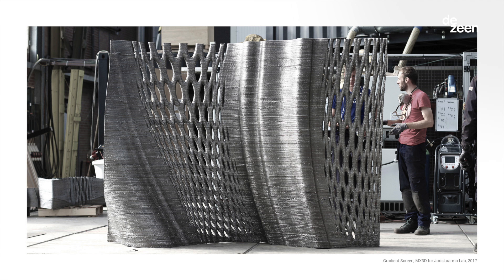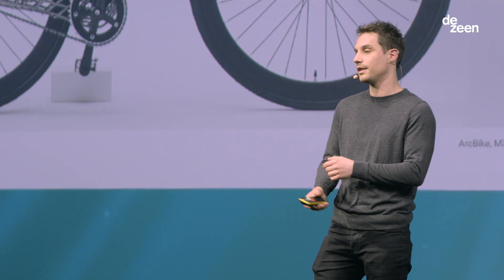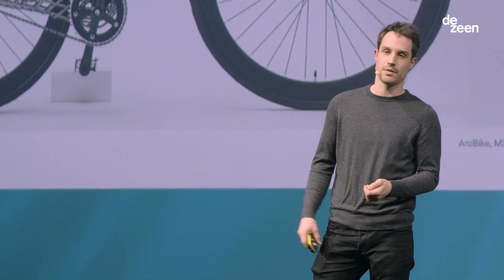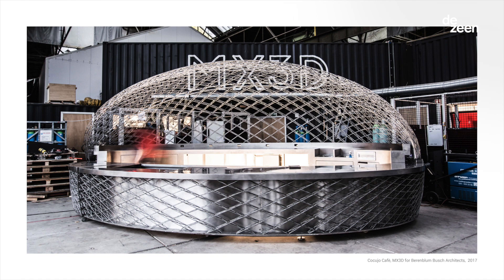Here is a brief example of what we've done. This is the biggest thing we've printed so far in one run: 2.5 by 3 meters in stainless steel — a room divider, very heavy, but for the art market. Then we made a bike, because everybody likes bikes and they're easy to make, but also interesting because there is a load case on the bike so you can stress-test what you're making. And this was the first big commercial project: a bar, all printed in stainless steel, for the Museum of Modern Art in Miami.